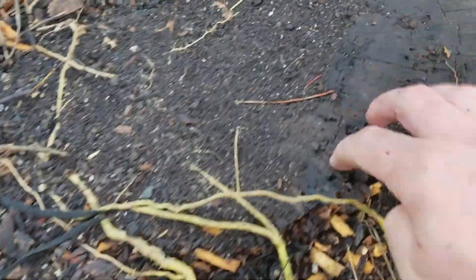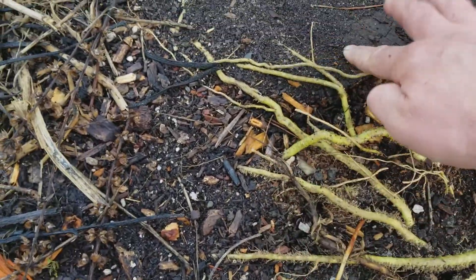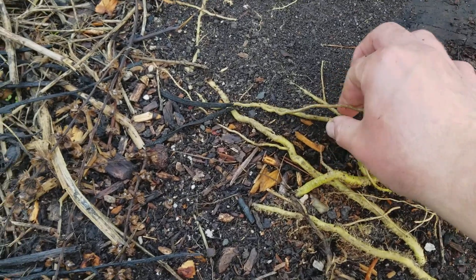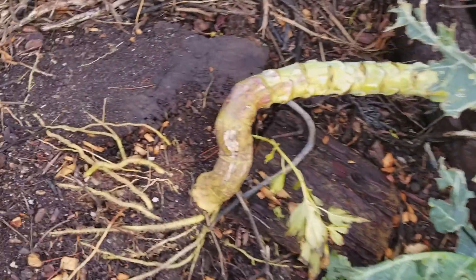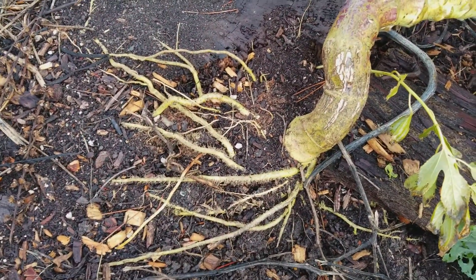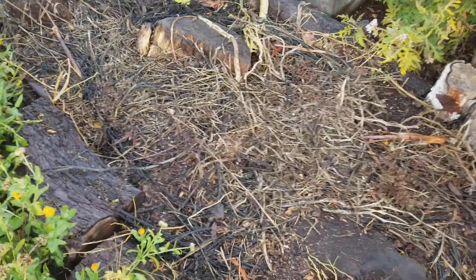This is an old rotten stump, and these roots are just growing into it — infused in it. And it's the biggest production I've ever seen on a broccoli. So hugelkultur can really, really work — it's an incredible way to build fertility.